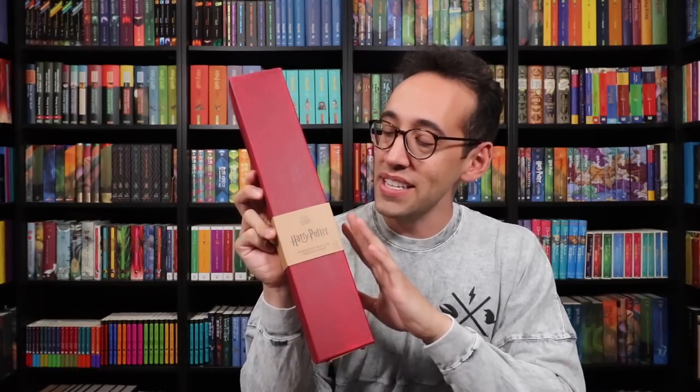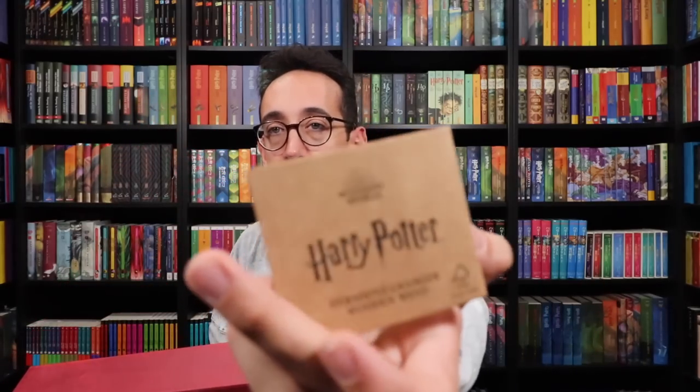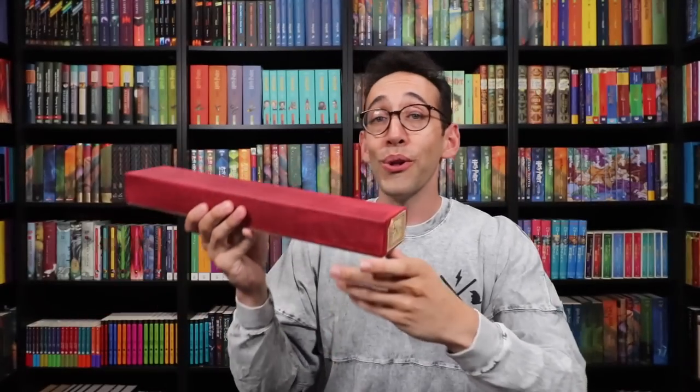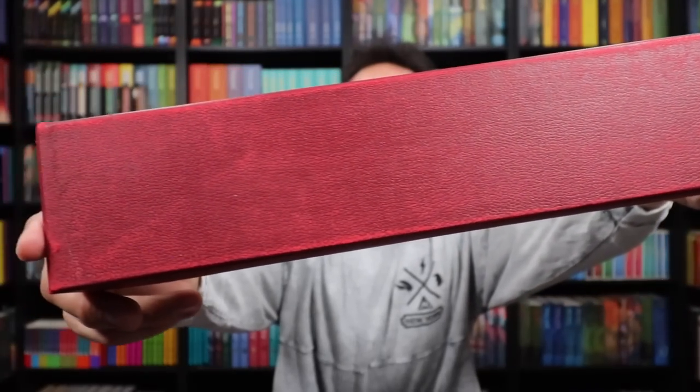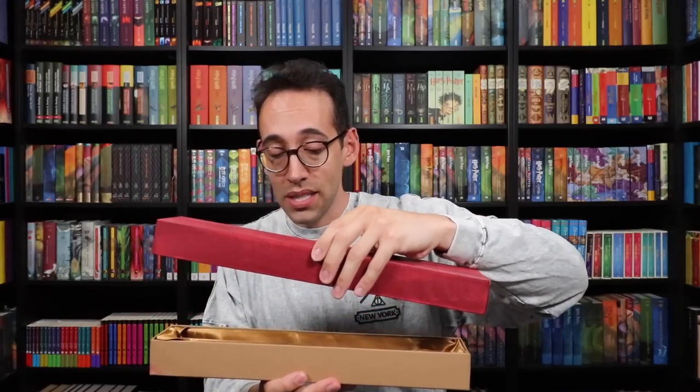I'm just so excited to show you guys these wands. Here is the packaging — let's slip this off to make it feel a little more authentic. We see some branding information on this sleeve. But look at this replica wand box — it's this faux leather red-looking box that looks aged and worn, like it's been in Ollivander's wand shop for a while. Check out the end there. And this one is Hermione's wand.